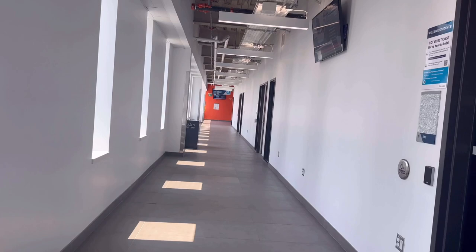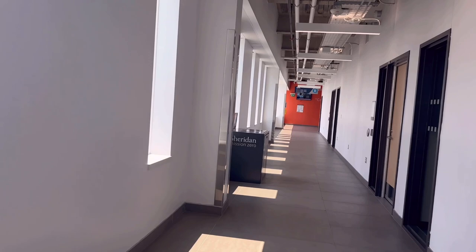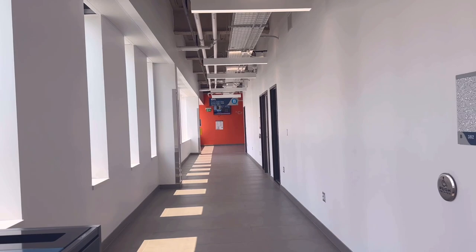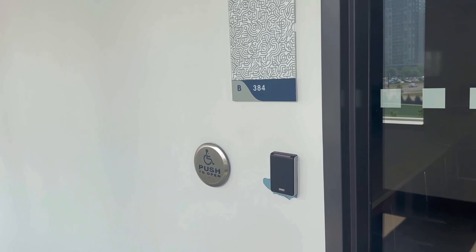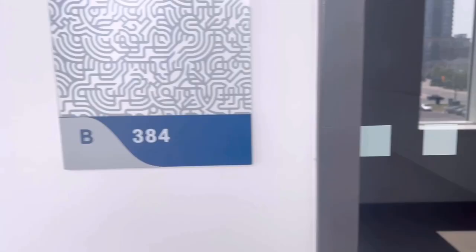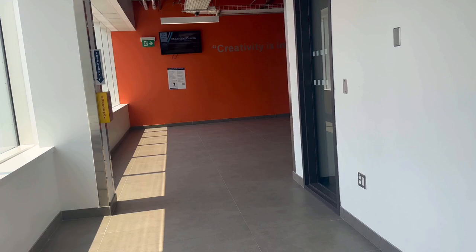Everything is in college, to be honest — you don't need to go outside. I don't have a class right now, but I will show you the One Card and how to access the classroom. You tap with the One Card and then open the door. I will definitely show you how to do that.